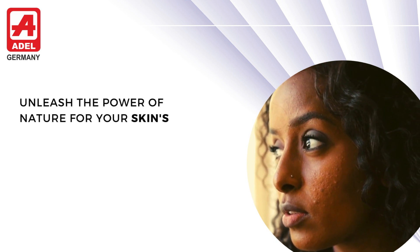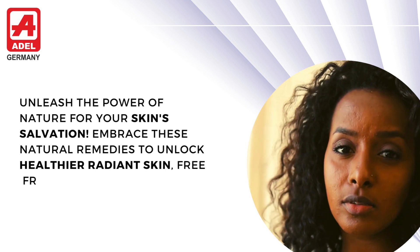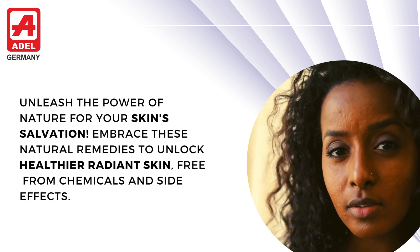Unleash the power of nature for your skin's salvation. Embrace these natural remedies to unlock healthier, radiant skin, free from chemicals and side effects.